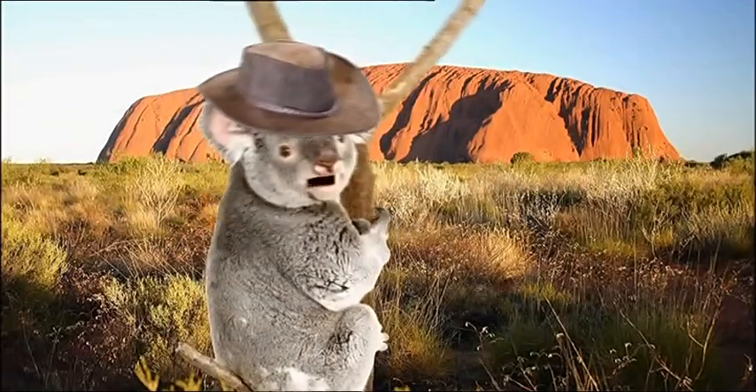Australia, home of the possum, cool surfer dudes, strange lingo — 'how are ya mate', 'fair dinkum' — lots of sunshine and the bonzer barrier reef.